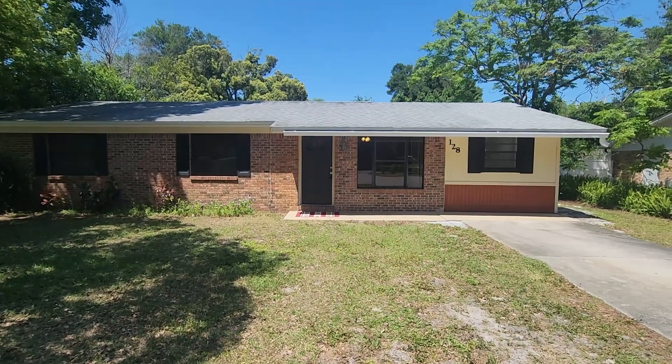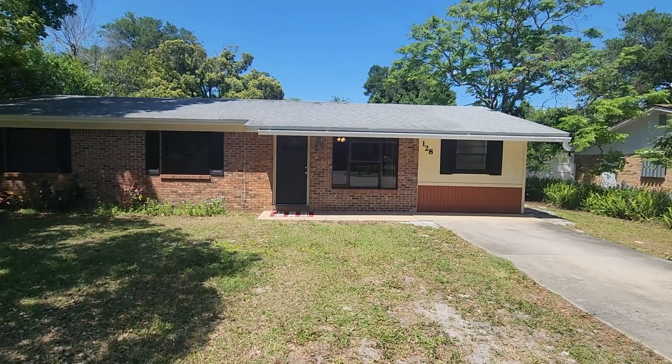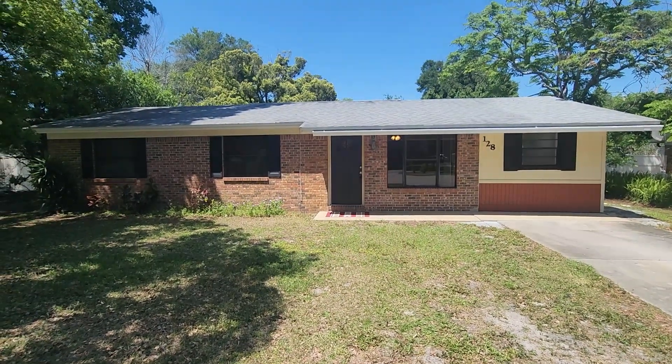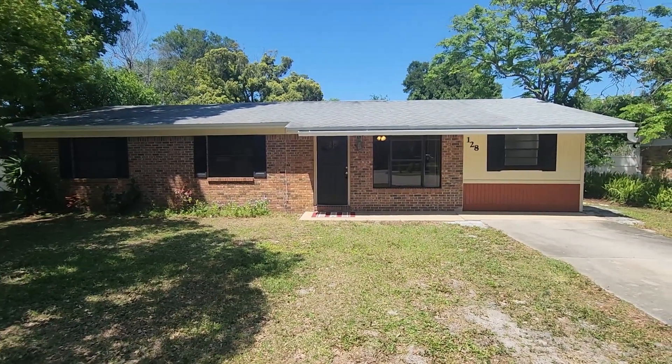Tucked away in Plantation Estates here in DeBary, Florida. We're about just a mile, a couple miles from I-4, which makes Sanford, the beaches, and Orlando easy to get into.